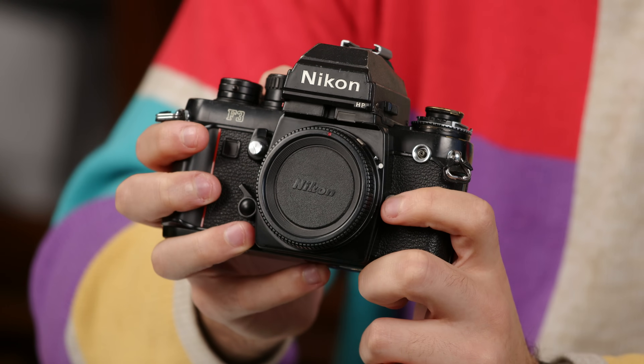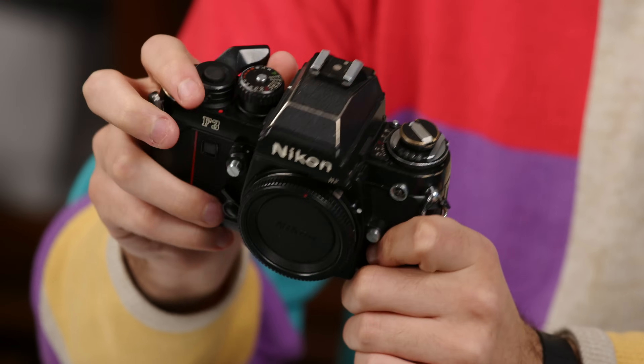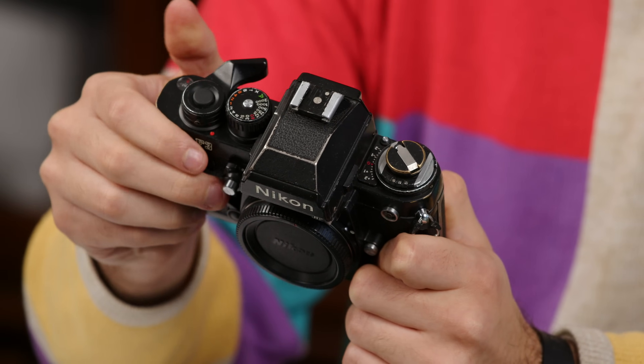I shot with the titanium version just to try it out. They've been underpriced for quite a long time due to the extra size. There was some hesitance among professionals to adopt an electronic camera after the mastery of the F and F2 for a long time. But these have proven to be incredibly reliable, robust cameras, very easy to use — the smoothest advance of any 35mm camera. It's 41 years old since release, which is amazing.